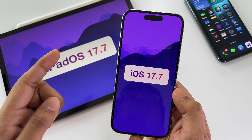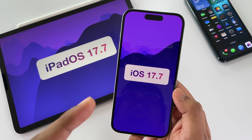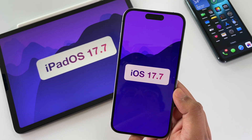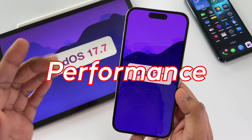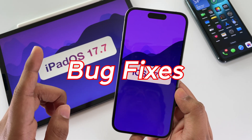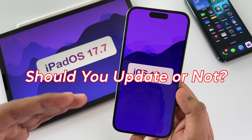What is up guys, DSTK here. I have spent the last 48 hours rigorously testing iOS and iPadOS 17.7. In this video, I will break down everything you need to know about the performance, battery life, benchmark results, crucial security patches, bug fixes, and most importantly, should you update or not.